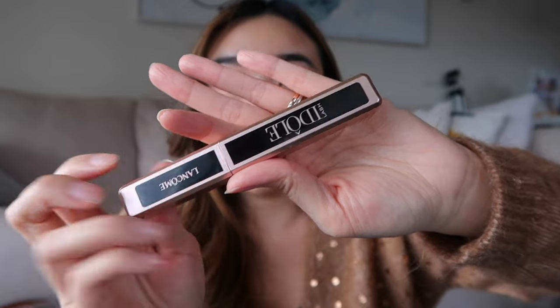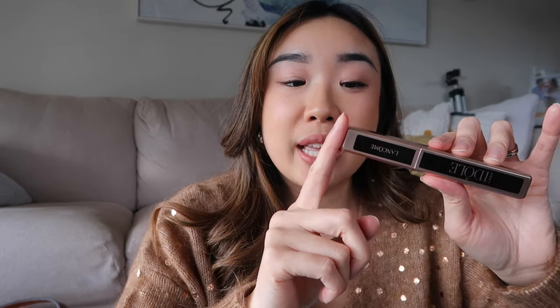I have three products from Lancôme. For mascara, the first is the very popular Lancôme Idôle mascara — you've probably seen it on tons of YouTube channels, TikTok, and Instagram because it is so popular. It is a great mascara and it is pricey, but if you're looking to splurge a little bit, especially for a special event, a wedding, or traveling, I think it's a great choice. There is also a waterproof option available.